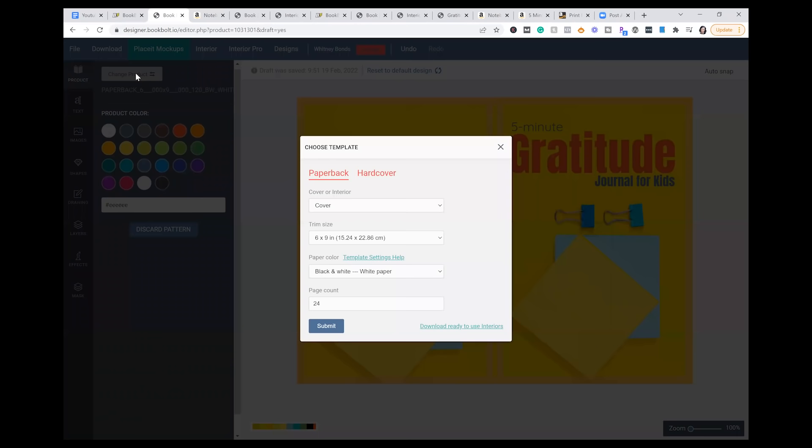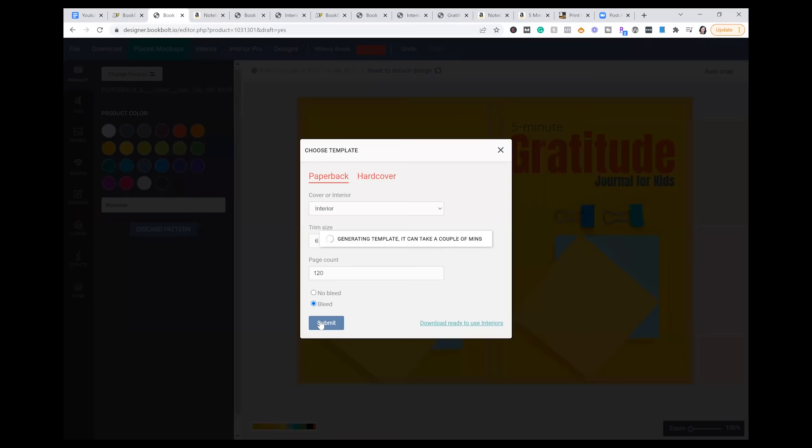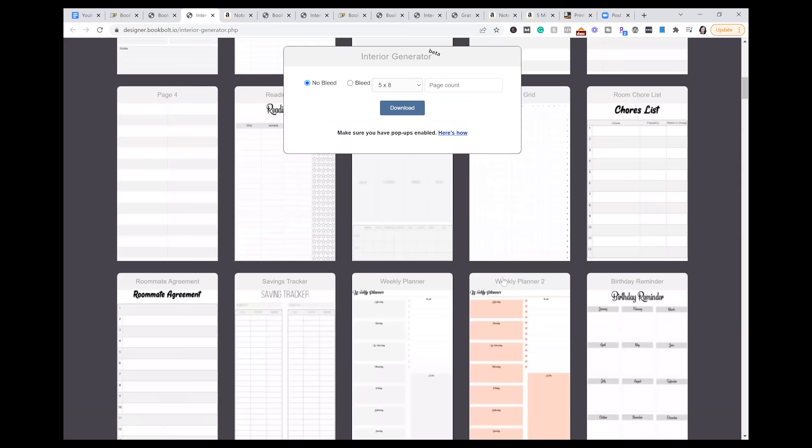So that's my cover — I just created it in a matter of minutes — and I'm going to go ahead and download this right now and save it to my desktop. Now I want to do my interior. I'm going to go over here to product, then go to change product and do the interior. So once again: interior, the trim size is going to be six by nine, page count is going to be 120 pages. And then you go right to download. Now this is how you can actually design your own interior pages, but I'm going to show you another way to do it, which is pretty cool. BookBolt has these pre-built templates that they have already created where I can just go ahead and make my book in minutes.